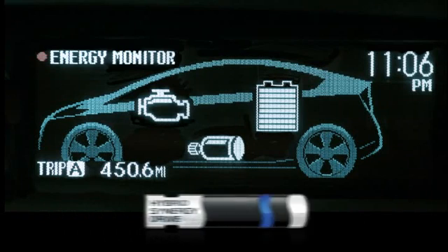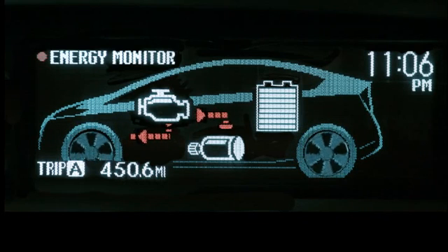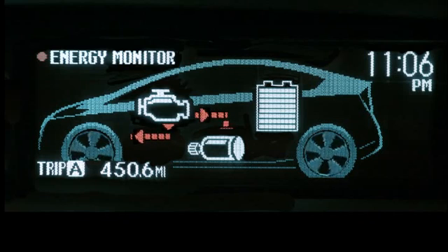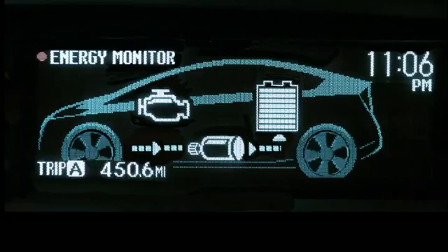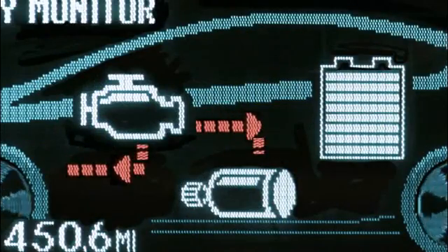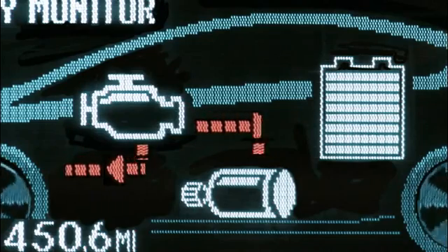The energy monitor screen displays the gasoline engine, the electric motor, battery, and wheels. When you're driving, you'll notice that as driving conditions change, the system will display how power is being routed to the drive wheels or how it charges the battery. When the vehicle is moving or when the battery is being charged, you'll also notice color-coded arrows that illustrate energy distribution or flow.